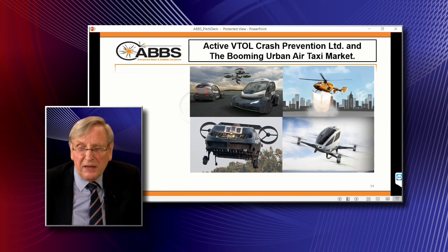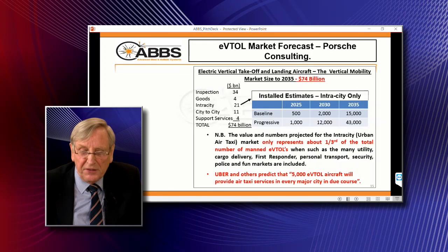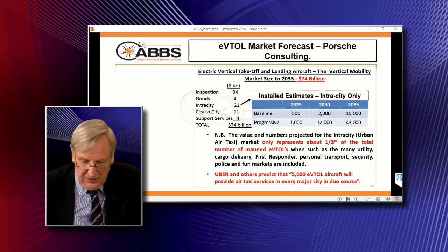The other major market which is developing very rapidly indeed is the Urban Air Taxi or multi-rotor drones. There are huge amounts of money going into this. All the main players like Airbus, Boeing, and Bell are involved, even the car manufacturers, and all the estimates show that the numbers get very big in the next five to ten years. This is where the very rapid development of the business will come from.